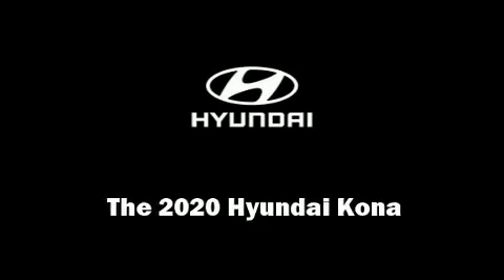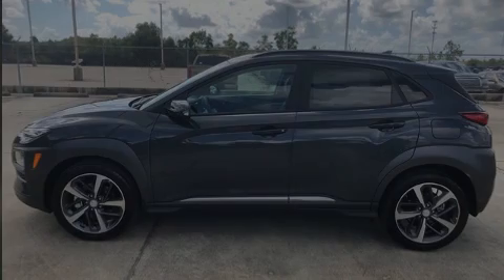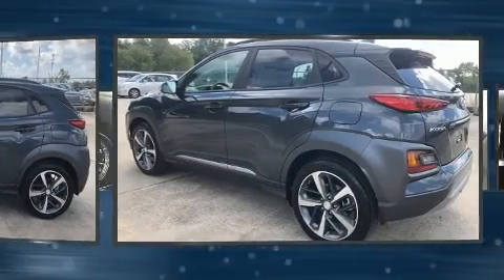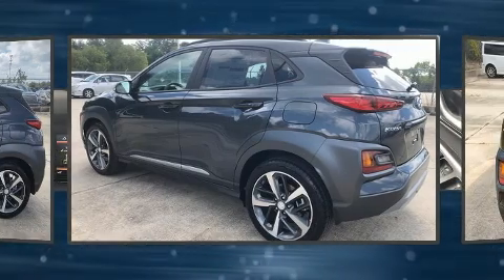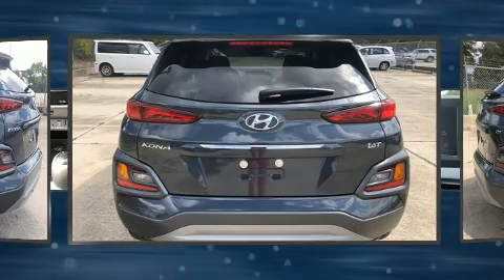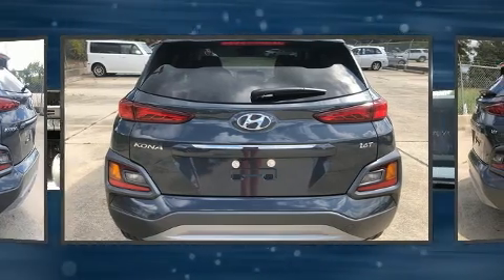Discerning drivers will appreciate the 2020 Hyundai Kona. It features a front-wheel drive platform, an automatic transmission, and an efficient four-cylinder engine. A turbocharger further enhances performance while also preserving fuel economy.